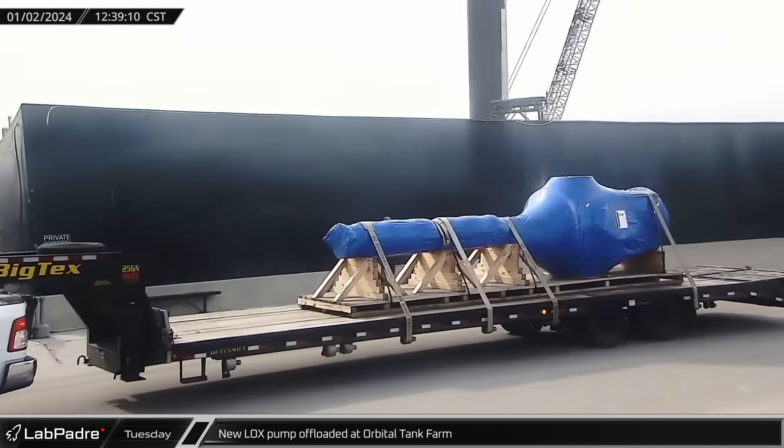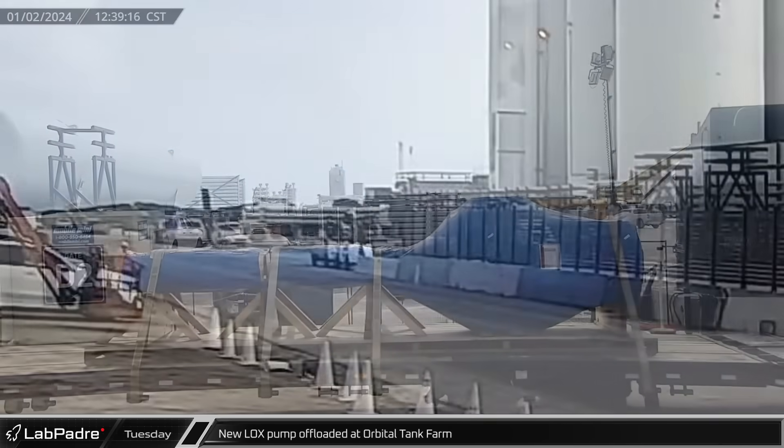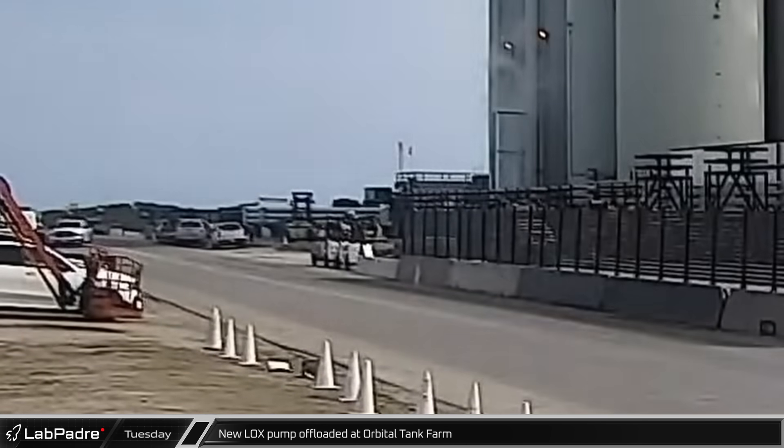Down at the orbital tank farm, a new liquid oxygen pump was spotted arriving on a flatbed trailer. After a couple of aborted attempts, the pump was eventually offloaded and set out of the way to await installation.